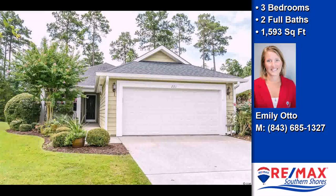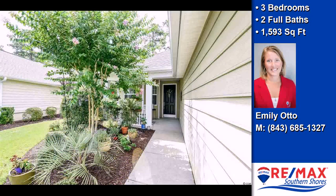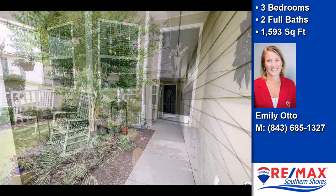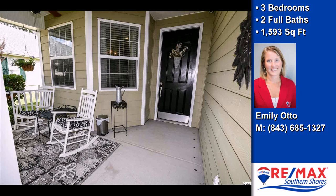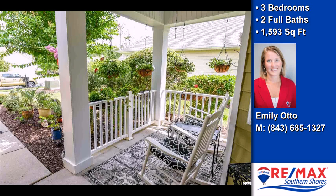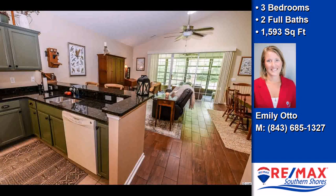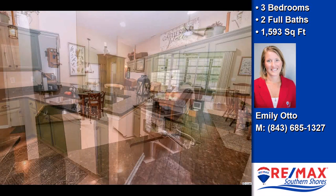This property is a three-bedroom, two full baths, ranch. Interior features of this property include tile flooring, a great room, and skylight. Community amenities include a community clubhouse. The approximate square footage is 1,593 square feet.